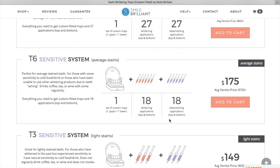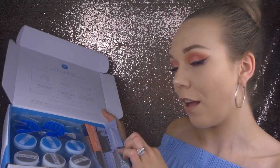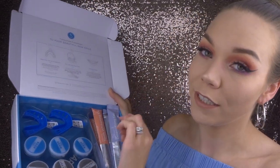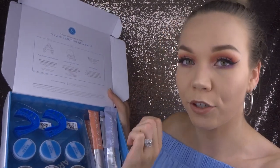They will send you a kit, and within the kit you're going to have your whitening gel and your desensitizing gel. You're also going to have little molds that you'll use to create your custom trays. You mix those together, put them in your trays, send them back to the lab, and then they will send you your custom trays that fit perfectly into your mouth — and then you'll be all ready for whitening.